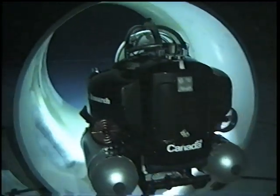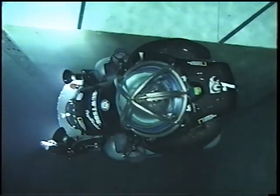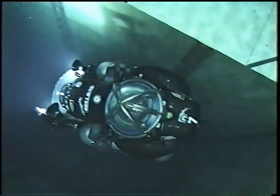Diving thousands of feet into a water-filled tunnel is dark, dirty, and difficult — but when you marry advanced technology with solid teamwork, you're on your way to a safe, cost-effective solution.